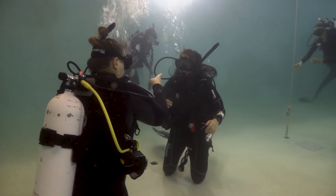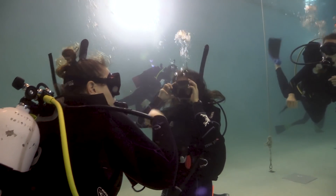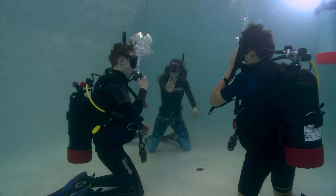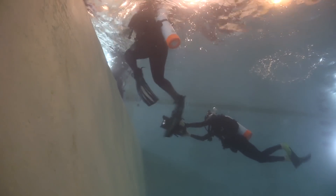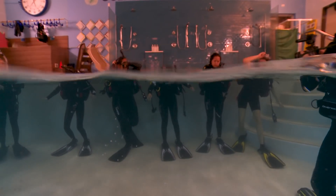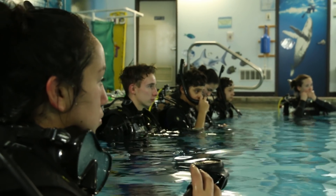We've been having a little bit of fun in the deep end of the pool, but now we have some scuba skills to practice. So what we're going to do is a mask remove and replace.